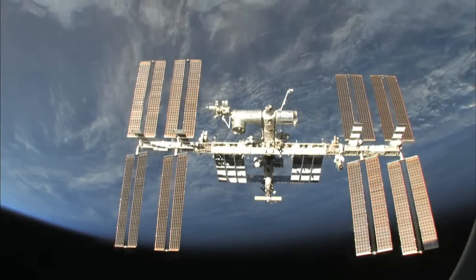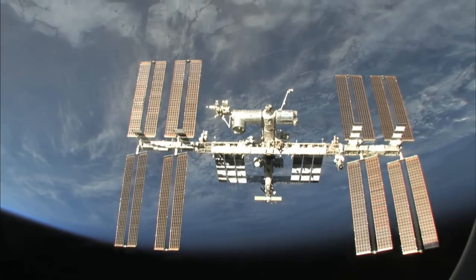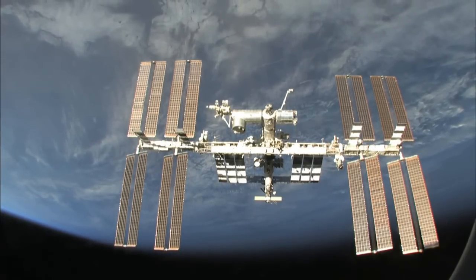The International Space Station marks 10 years of continuous human habitation and the last scheduled space shuttle visit late this year. The flight crew will mark those milestones while doing the work that the station was built for.